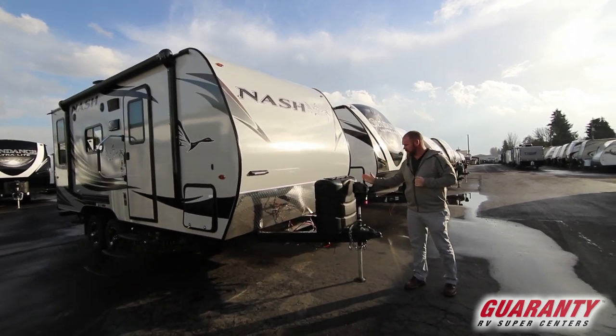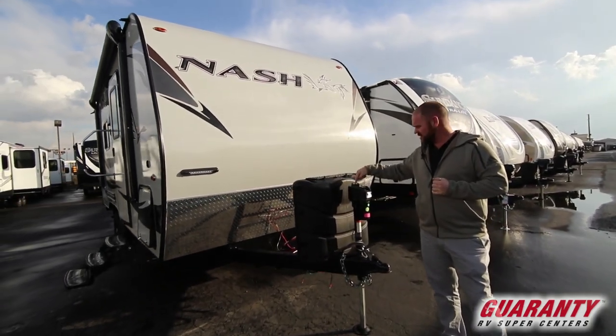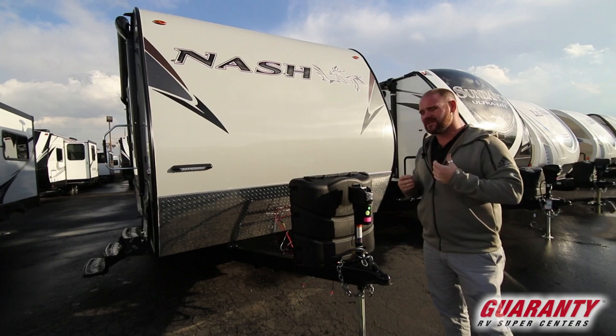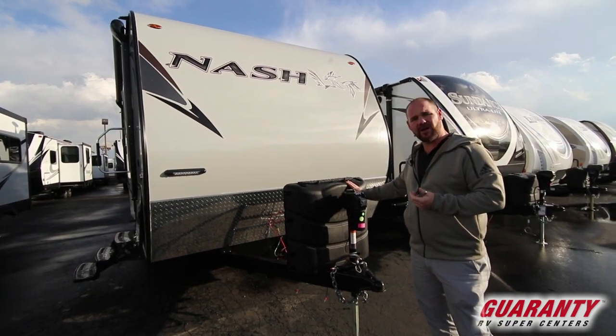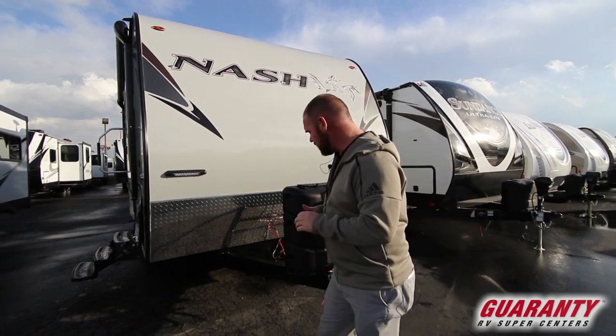Starting up front on this 17K, they've got a nice heavy-duty power tongue jack. It's got a little level on there — push a button, it lifts it up; push it down, it goes down. Makes it so much easier to hook up to your truck. You've got two seven-gallon propane tanks, so plenty of propane to last.